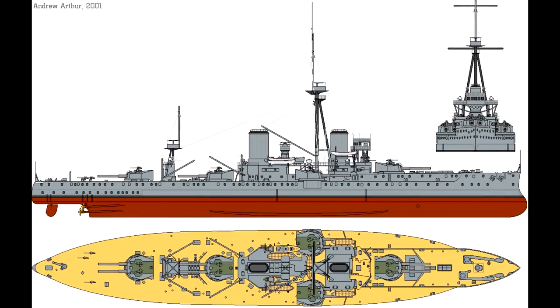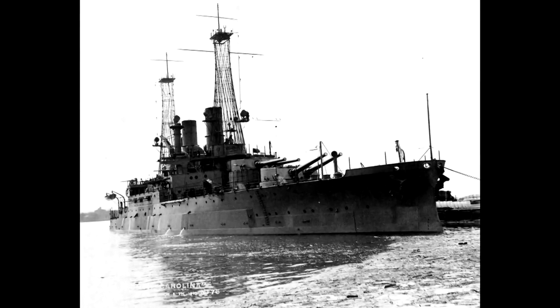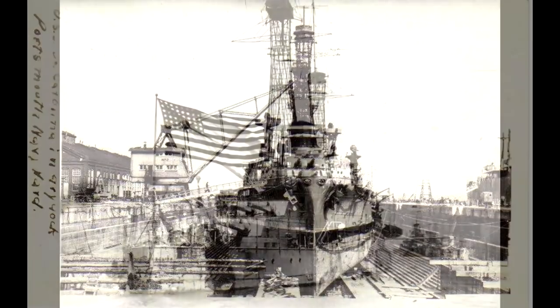They had super-firing turrets — that is, main-gun turrets mounted behind and above other turrets — allowing the ships to bring their full main armament to bear on one side of the vessel. This allowed the class to match the broadside of a ship like HMS Dreadnought, but in a lighter and smaller ship. The trade-off was, of course, fewer guns overall.